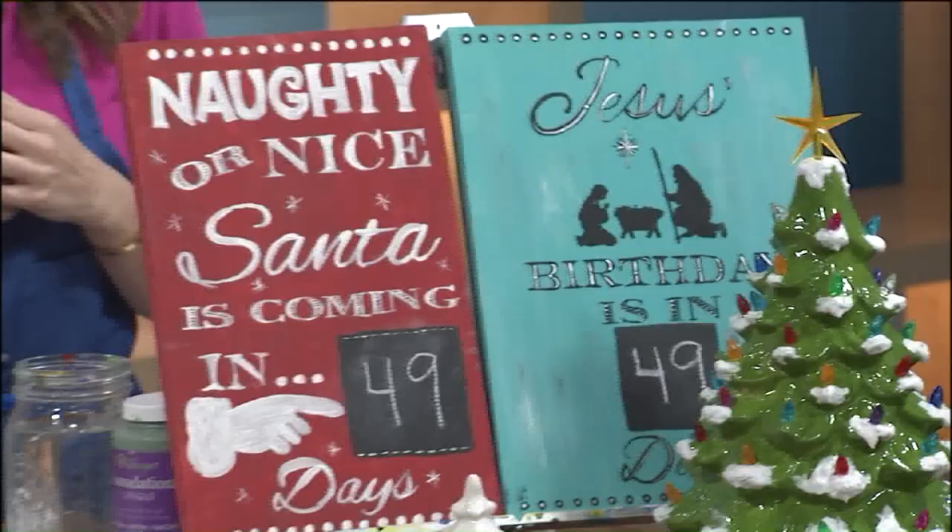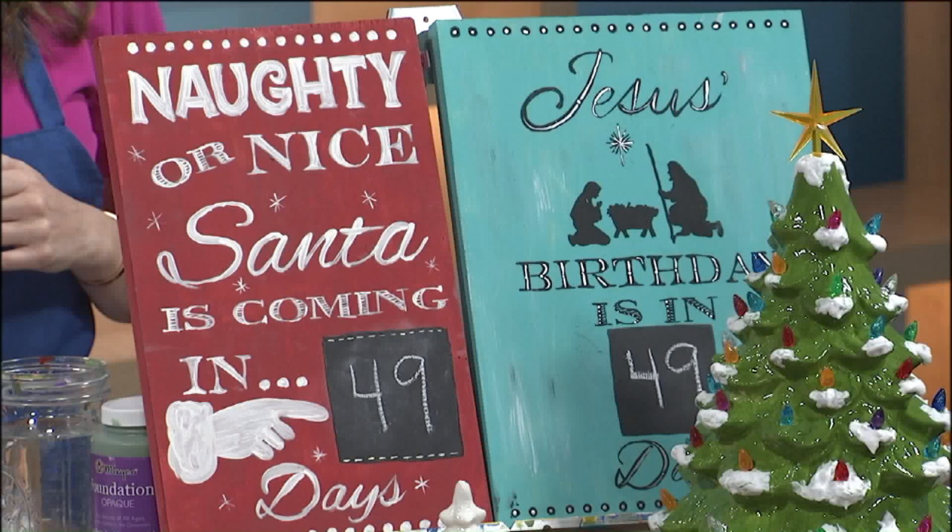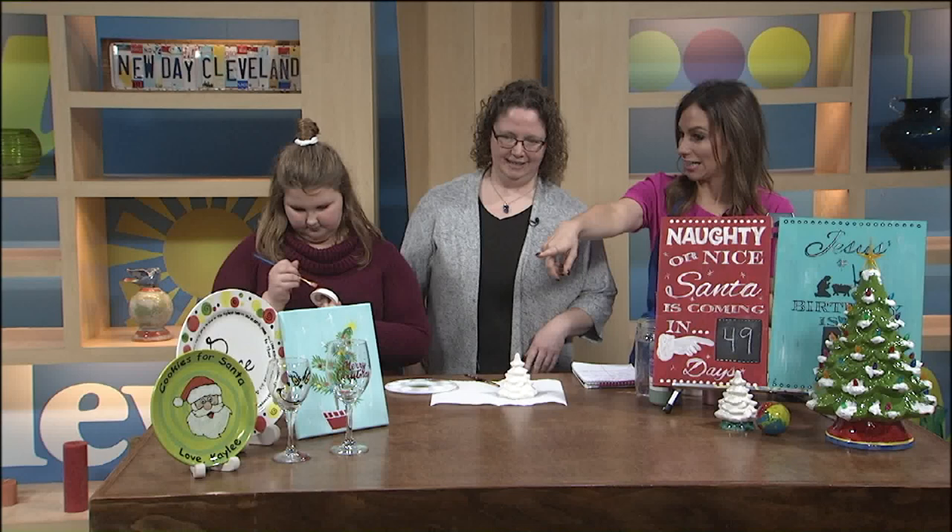Is this another class that you do? Yes, that one is November 16th, and you can choose between the naughty and nice, or 'Jesus' birthday is in 49 days.' We'll have both of those templates available to paint. That's very cute.